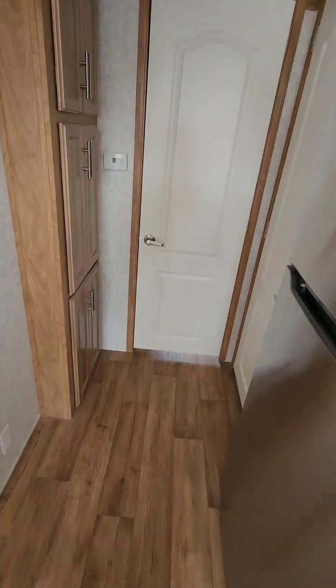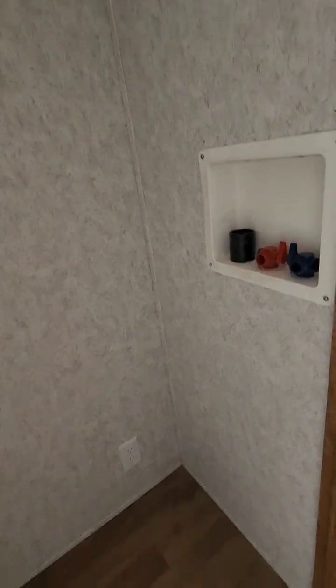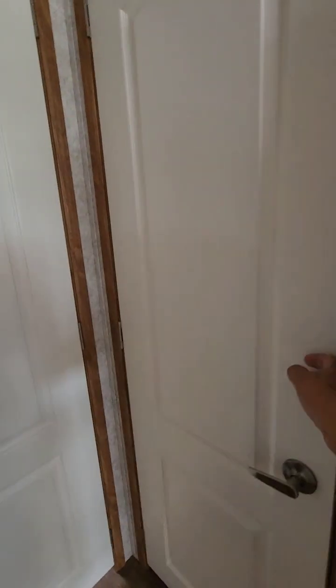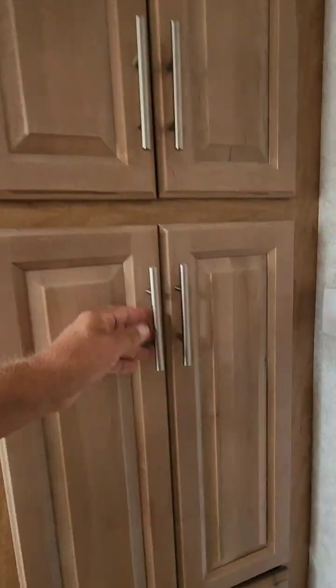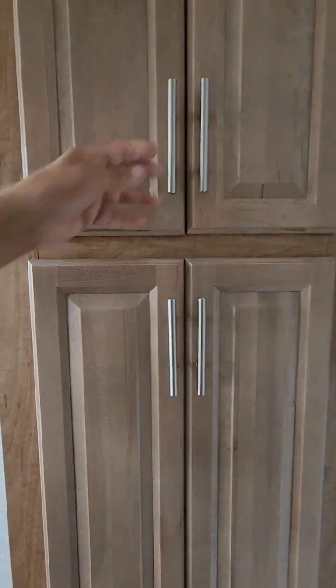As we start down the hall to the right, just past the stainless steel refrigerator, we have a closet which is also prepped for washer and dryer. So if you need to have a laundry center, it could go into this area. If not, it gives you a nice full-length closet. Across from that we have cabinetry for linens or storage of whatever you would like.